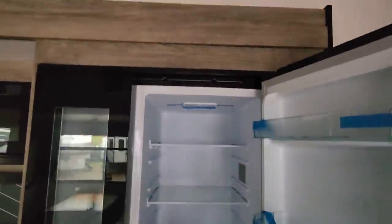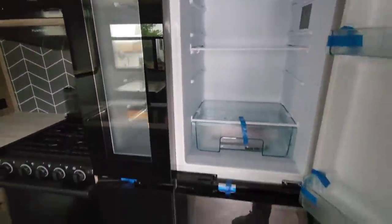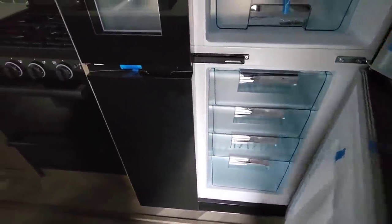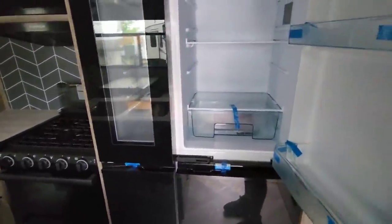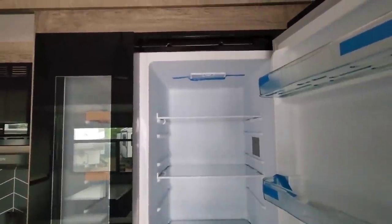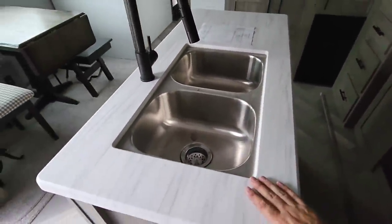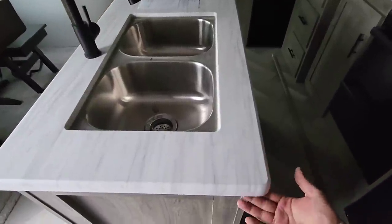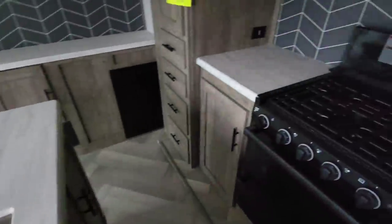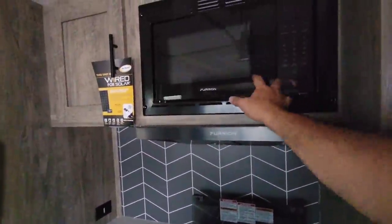This has the Furion refrigerator — very cool looking. They've put these little wooden shelves on the side, which gives it a very upscale look. Down here are all your freezer drawers. Nice island here in the center with a thermal foil countertop — it's a laminated style but impervious to water as long as you don't get water on the very bottom. Dual basin stainless steel sink, three-burner gas cooktop with oven, all Furion. Furion compact microwave up here. Wired for solar.